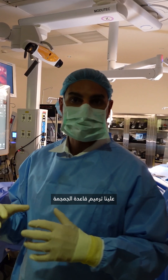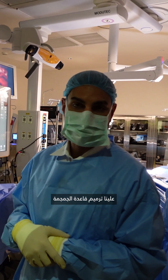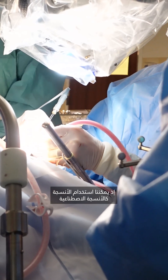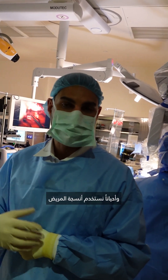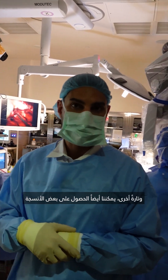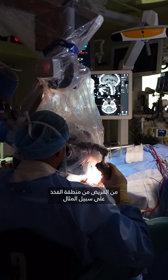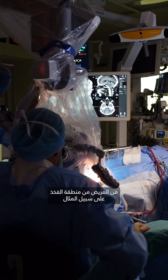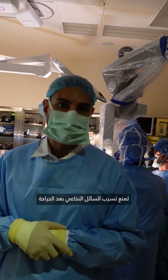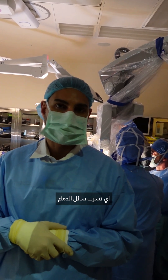At the end of the procedure we have to reconstruct the base of the skull. We perform that in a multi-layer fashion — we can use artificial tissues, sometimes tissues from the patient locally in the area of the surgery, and occasionally tissues from the patient remotely, for example from the thigh. We then perform this multi-layer closure in order to prevent a post-operative CSF leak — leakage of the brain fluid.